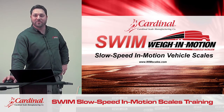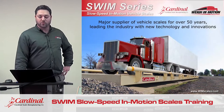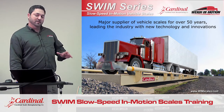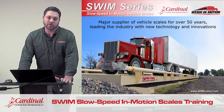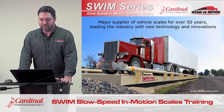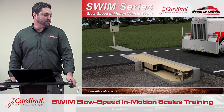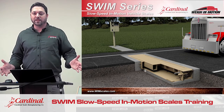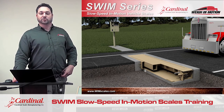I'd like to talk a little bit today about Cardinal's weigh-in-motion scale. We've been making commercial truck scales — static scales — for more than 50 years. But weigh-in-motion is not new to us either. Cardinal began manufacturing weigh-in-motion scales in the 90s, nearly 20 years ago. The good thing for our customers and dealers is that our slow speed weigh-in-motion scale uses the same load cells and indicator as our standard truck scales.